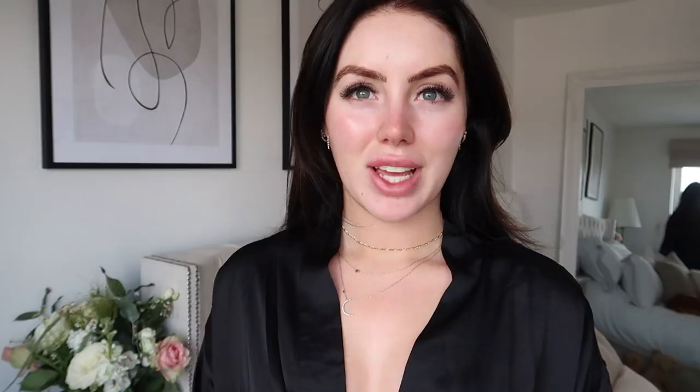How cute are these flowers that I got from Marks and Fences? They are so beautiful and they came in this gorgeous vase. I am loving them. So this is what we are currently working with. I've already put my oil on from Elemis.